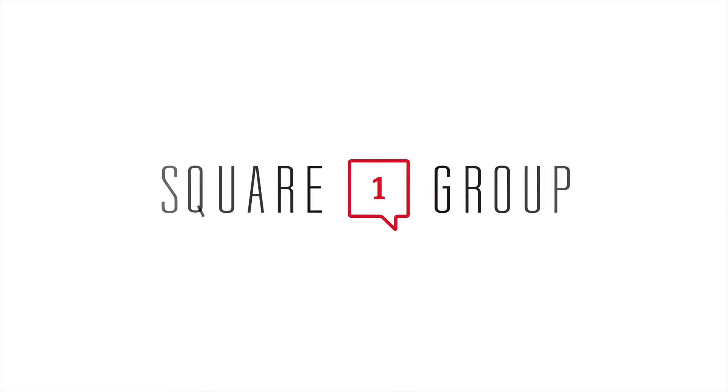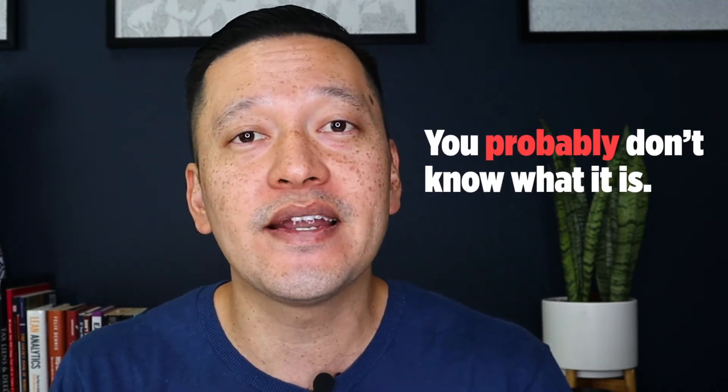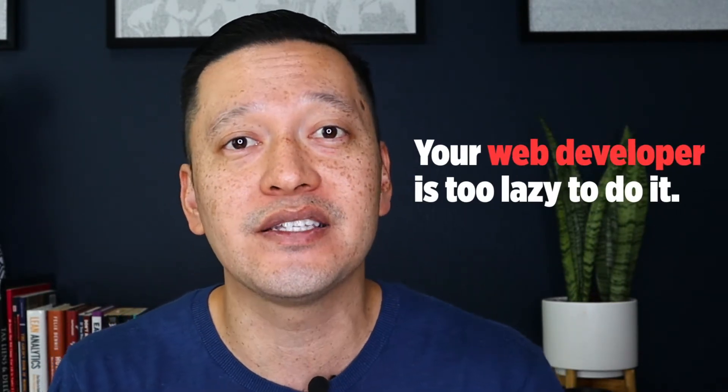Emmanuel here, and in today's video I want to cover real estate wireframing and why it is so important. If you're planning to build out a real estate website, wireframing is so vitally important. Yet you probably don't know what it is, and your web developer is probably too lazy to do it.